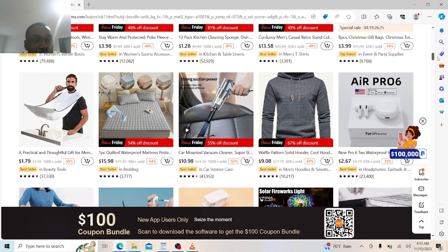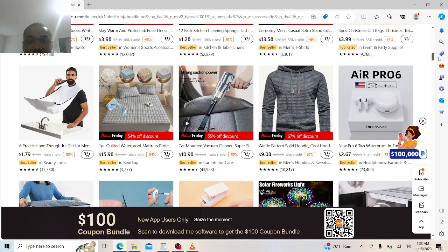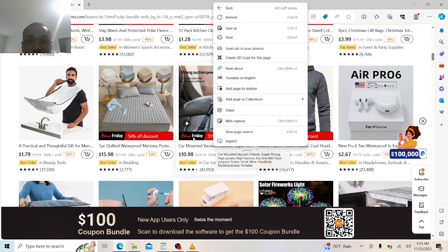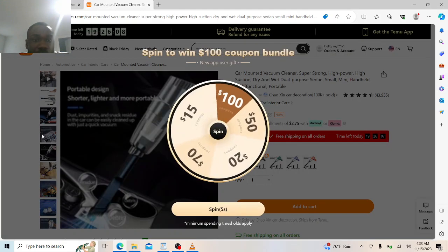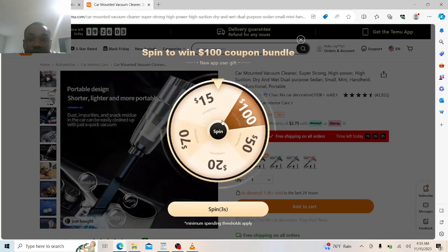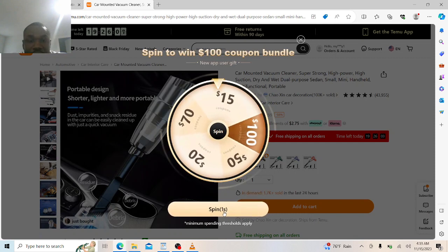Even if you want to shave your hair in the bathroom, you get the free stuff. You can even get a quality waterproof mattress for $15.99 — everything is actually cheap. You can even get a car mount vacuum cleaner — something I need to get myself — and it's just $10.99, extremely cheap. And you can spin to win a $100 coupon — let me spin and see.